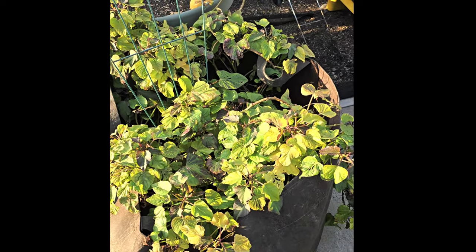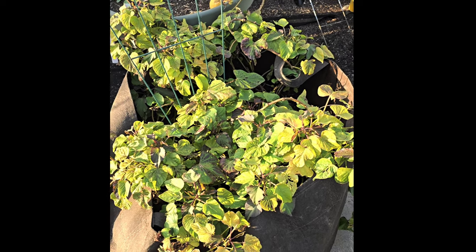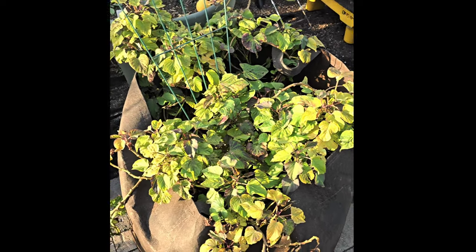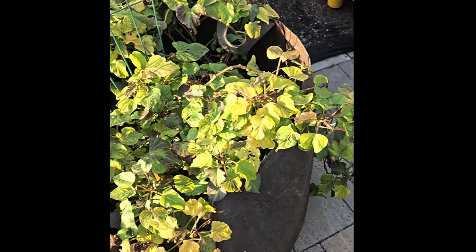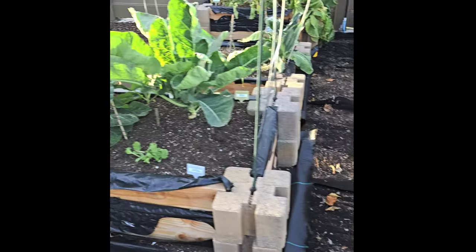I haven't done it yet, but I am going to do a video when I try to look and see if I have any Japanese sweet potatoes in here. You can see they're starting to grow again — the slips are growing more. I do have so much to do — there's so much that has to be done.